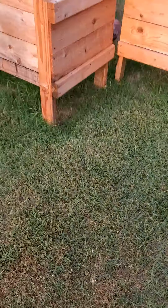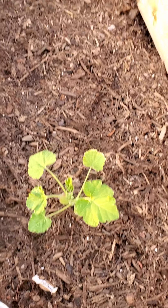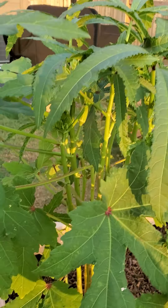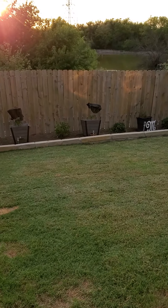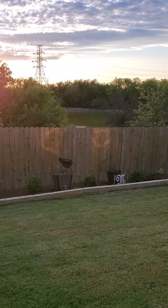Oh, got the patty pan — getting bigger by the day. And there's okra. Well, good deal guys, hope you had a great day. Cooling off nicely here. See you later.